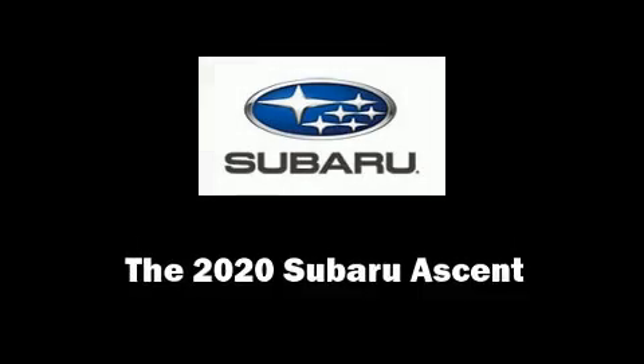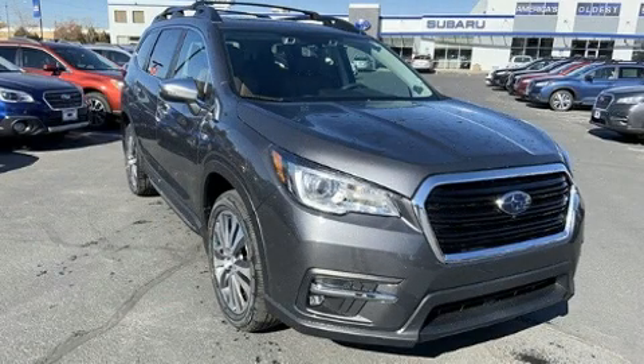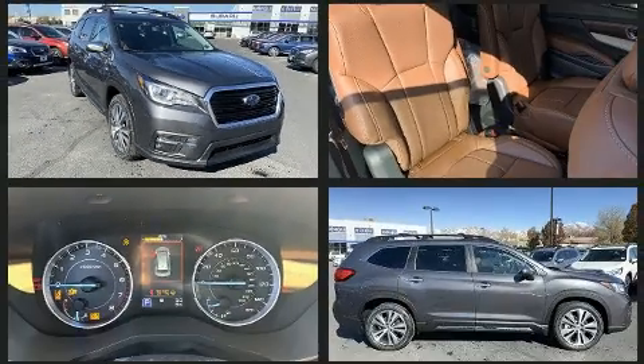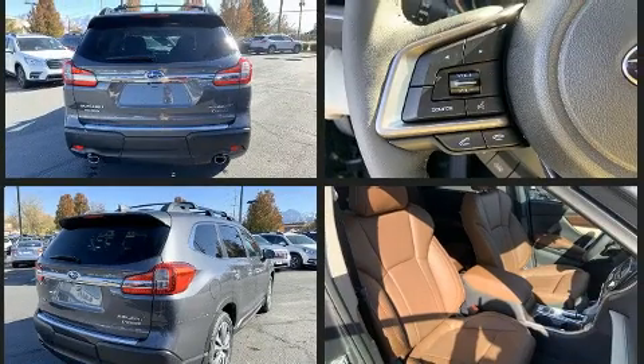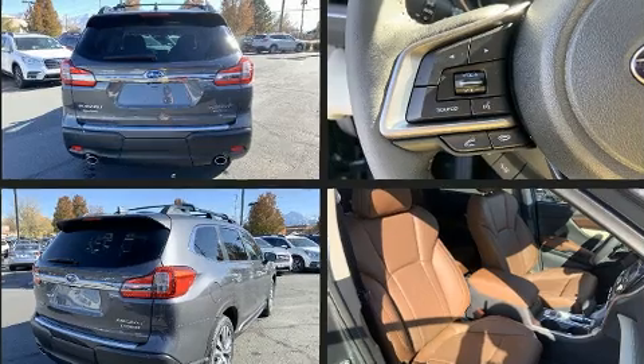Climb inside the 2020 Subaru Ascent. Under the hood, you'll find a four-cylinder engine with more than 200 horsepower, and all-wheel drive keeps this model firmly attached to the road surface. Turbocharger technology provides forced air induction, enhancing performance while preserving fuel economy.